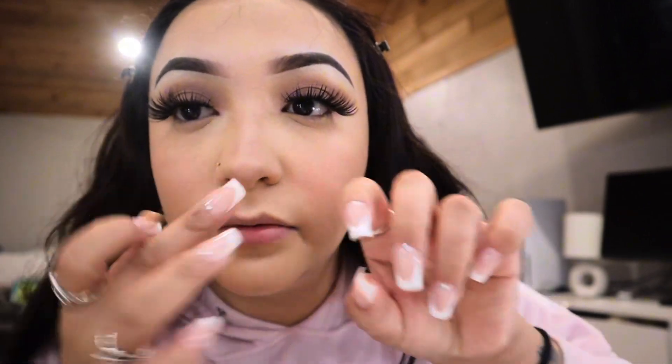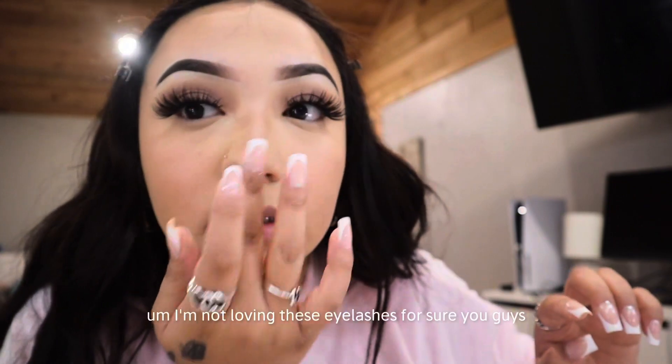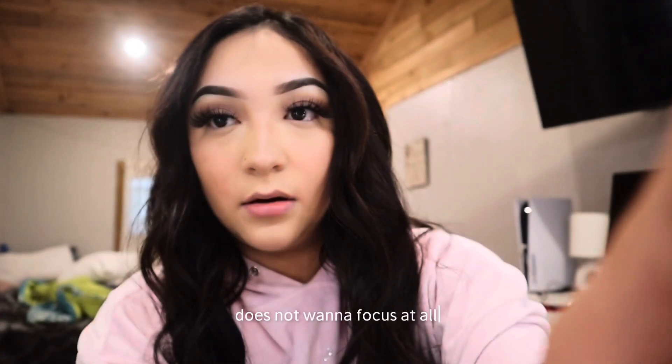Now I'm going in with this highlighter I got from Temu — it's the Fairy Polvo de Alas. By the way, I did my nails myself. I'm not loving these eyelashes though. My hair is already done — I did it to the side like this. Here's how it looks.